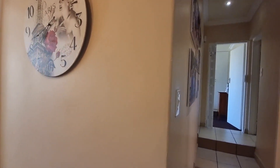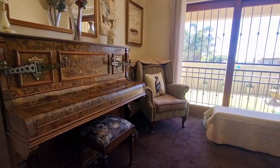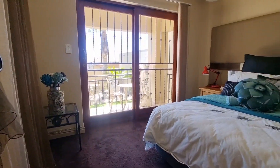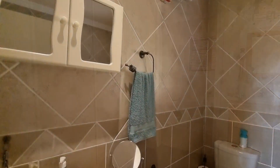Going down the passage, your first bedroom — currently it's open between bedroom number one and bedroom number two, so you can use it as a pajama lounge. This is the second bedroom, with an ensuite bathroom and built-in cupboards.